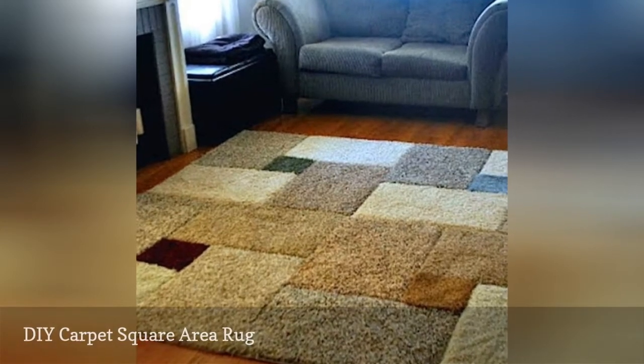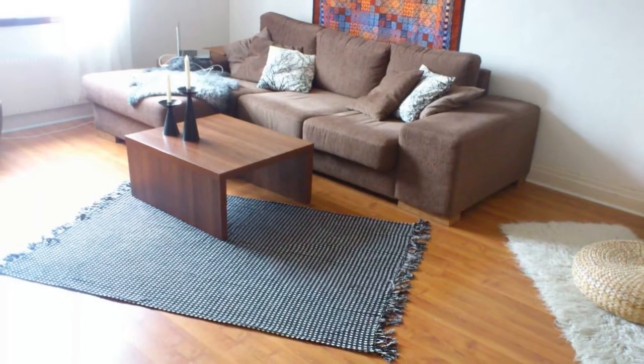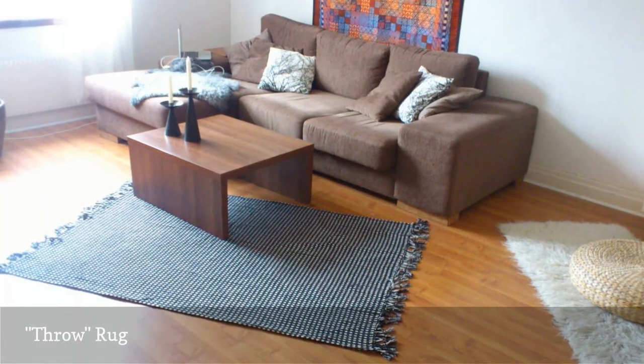Problem: you're on a budget. Problem: you have wood floors everywhere and need to warm them up, stat.